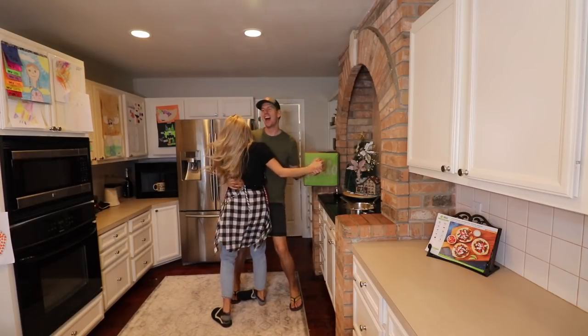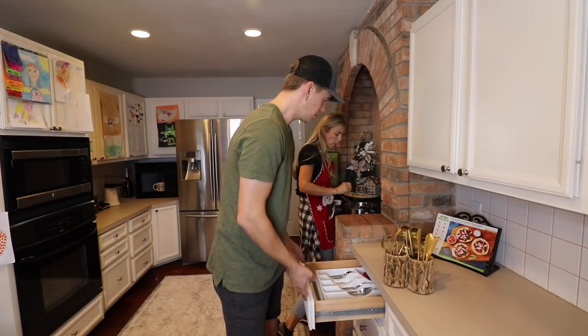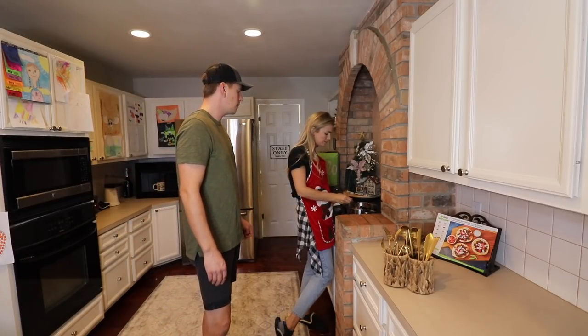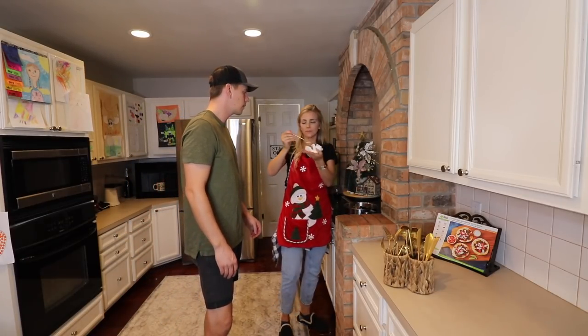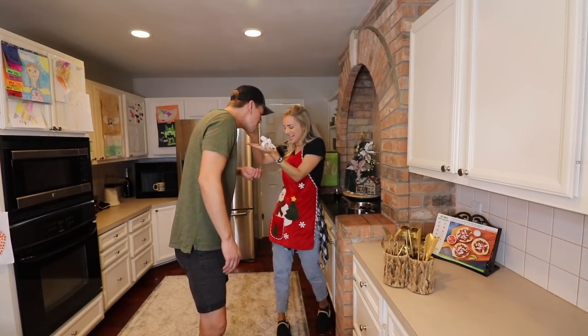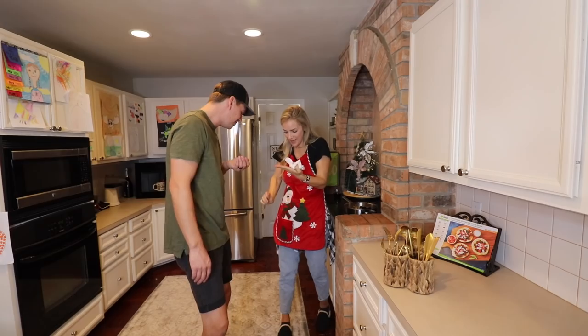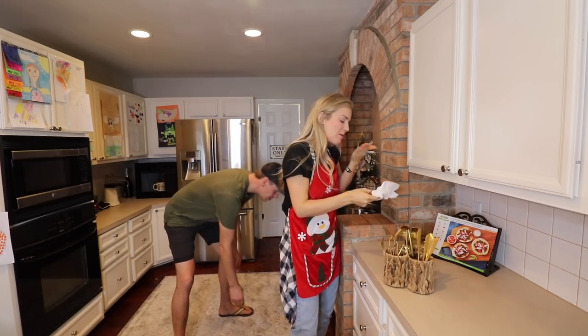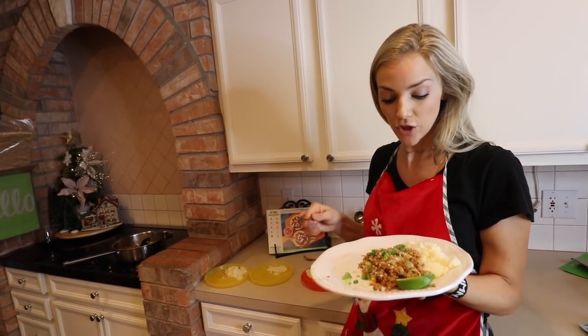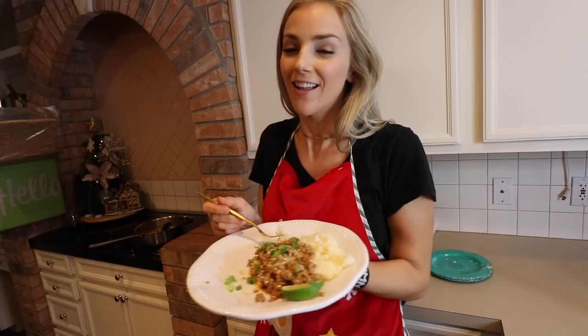Oh no, I lost my tooth! It's so hot, so good. Dinner is ready — it's so good! And we're going to quick eat and then take you on the tour. Let's get going.